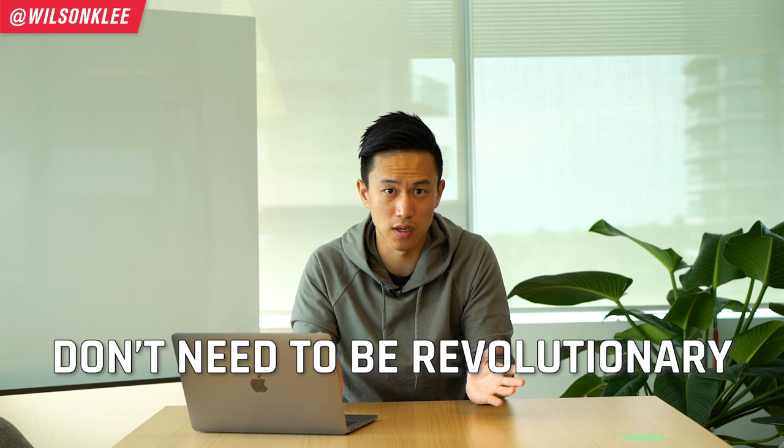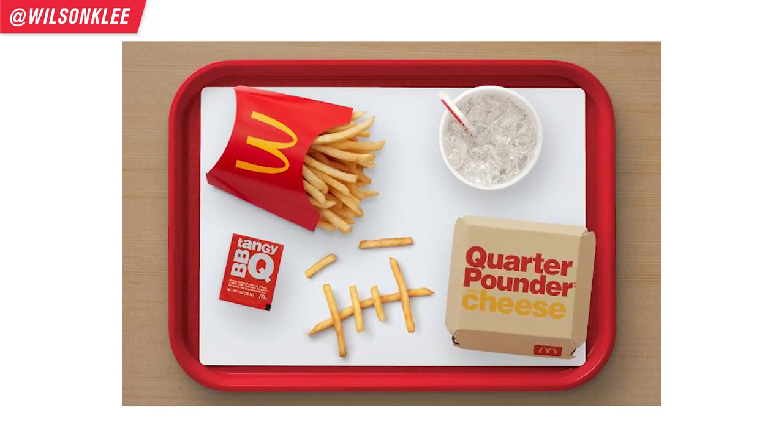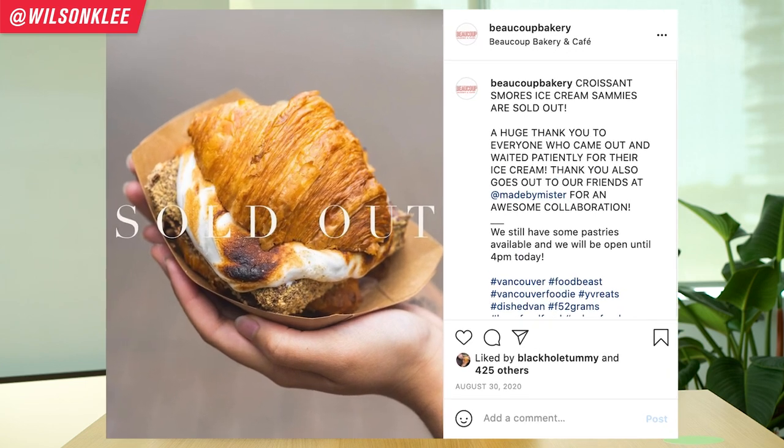Just because we talk about novelty experience and the shiny object syndrome, that doesn't mean you have to create something revolutionary. It could simply be a collaboration with a celebrity or influencer, just like McDonald's did with Travis Scott — they named a meal after him and it immediately sold out. Same thing with Charli and Dunkin' Donuts. You could collaborate with different businesses or influencers to create something a little more novel for your customers. For example, locally, an ice cream shop called Mr. collaborated with a bakery called Boku to make a crossover croissant ice cream sandwich, which became a very popular campaign.